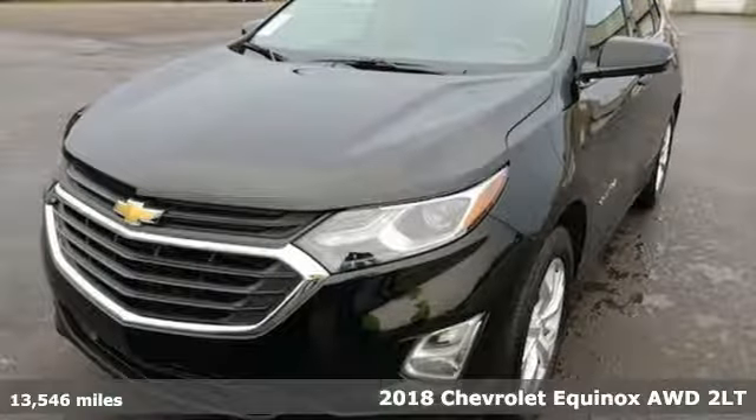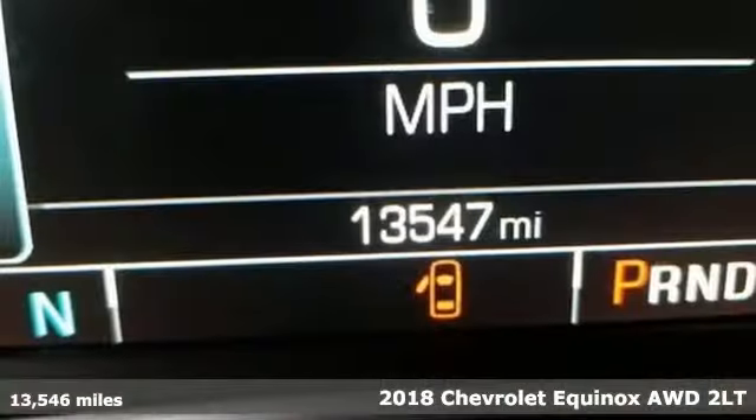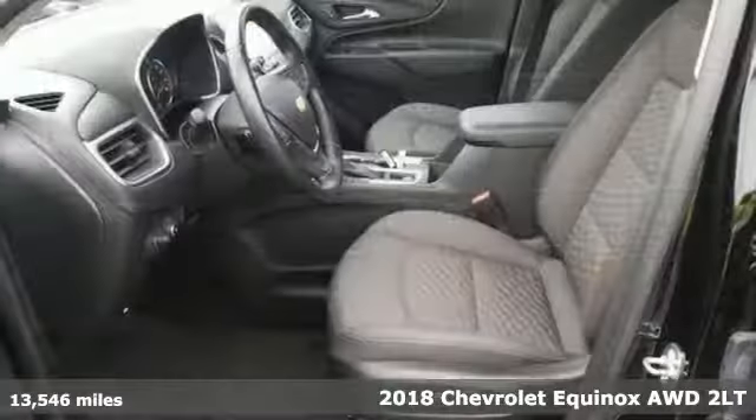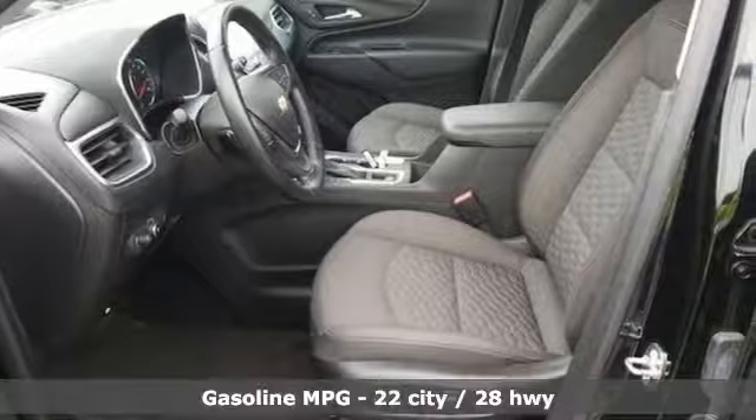It's a 2018 Chevrolet Equinox — stylish, energized, and ready for takeoff. This is a multitasker that doesn't compromise. It's equipped for all your driving needs and wants.